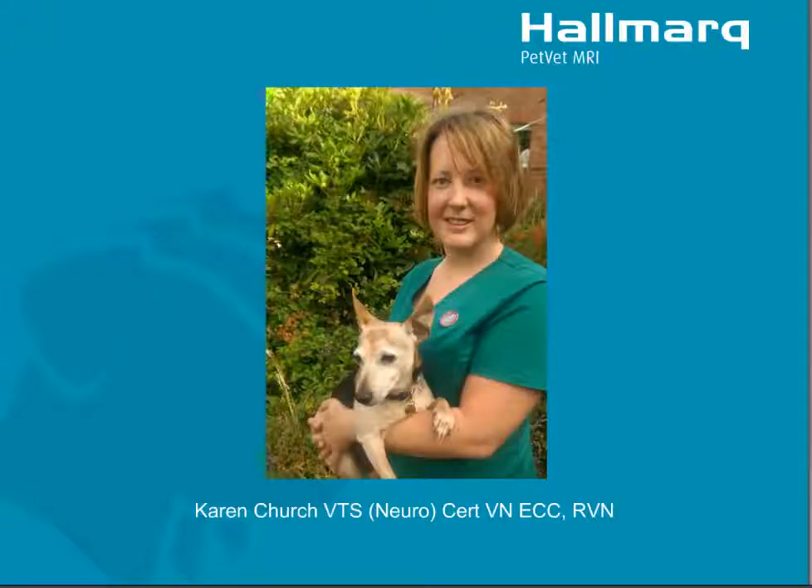Now I can introduce Karen Church. Karen is the head neurology nurse at Southern Counties Veterinary Specialist — a very large, multidiscipline, small animal referral hospital in England. She spends most of her day in the MRI suite with dogs and cats, so she's really the perfect person to give this lecture. She's an AIMVT nurse, which stands for the Academy of Internal Medicine for Veterinary Technicians, and she is now recognized as a Veterinary Technician Specialist in Neurology.